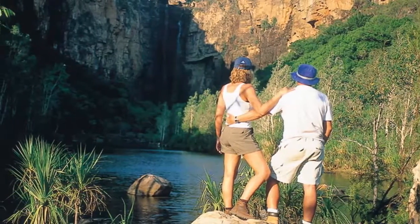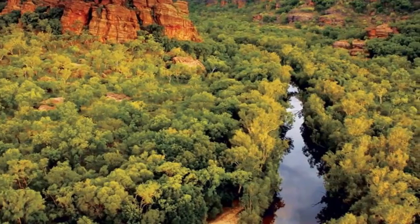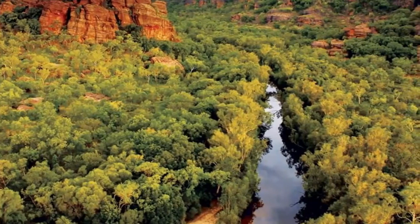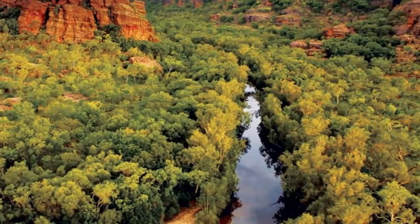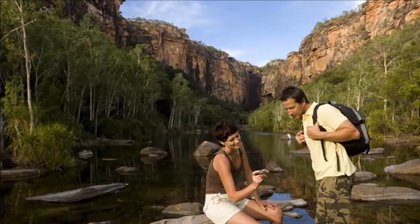You'll need to set aside a few days to fully explore Kakadu, and once there, the best way to experience the park is by off-road vehicle and on foot. The park has around 25 marked trails, from short walks to multi-day hikes.